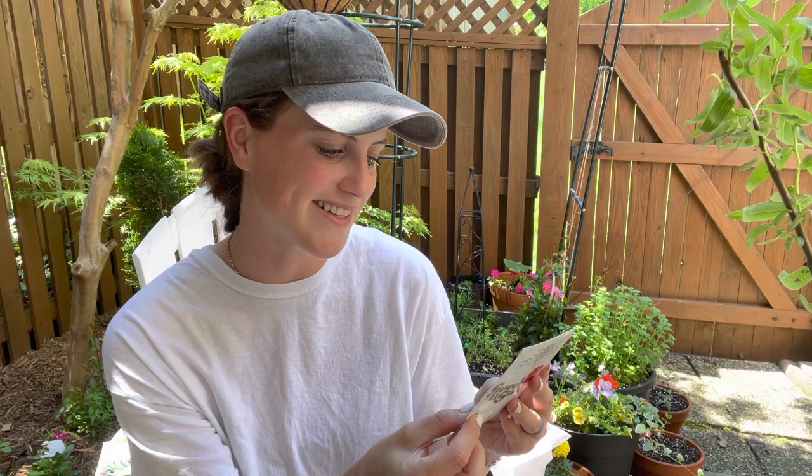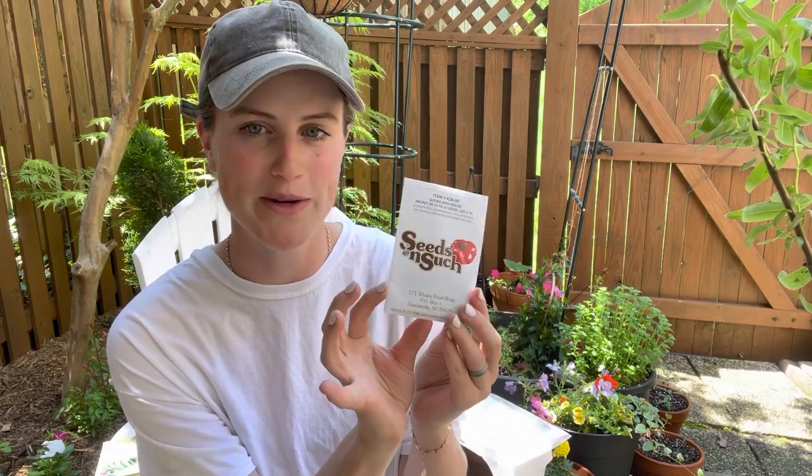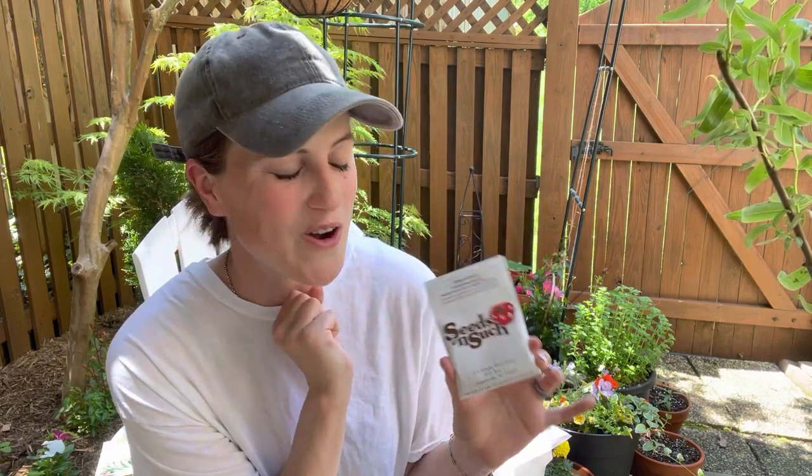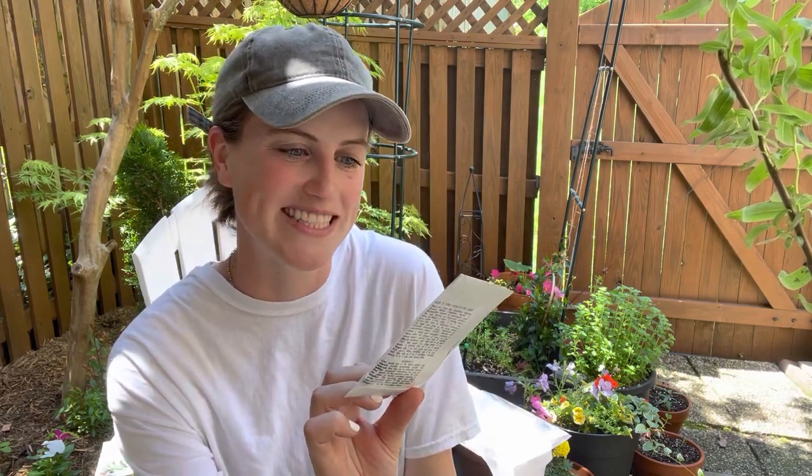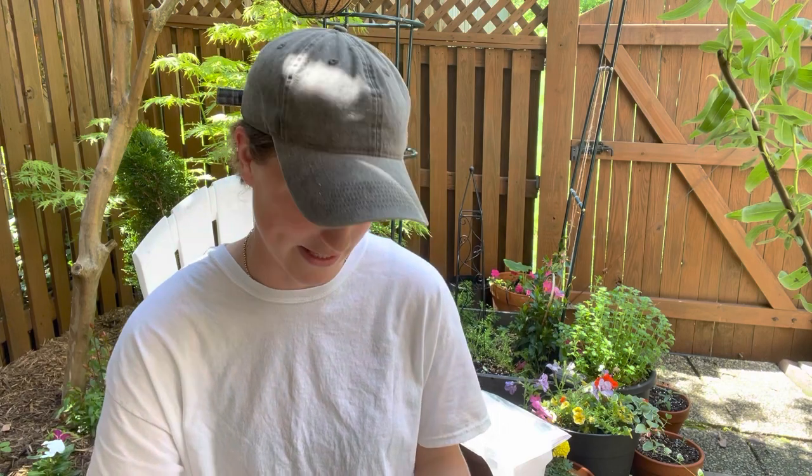Then I'm going to do a gourd - a birdhouse gourd. There's still definitely time. Just throw it in right at the beginning of June. Birdhouse gourds are so fun. I remember as a kid making the birdhouses, so I want to try to do that with my daughter. Gourds you can definitely get going kind of the same as a pumpkin - you can get them started now, it's not too late.